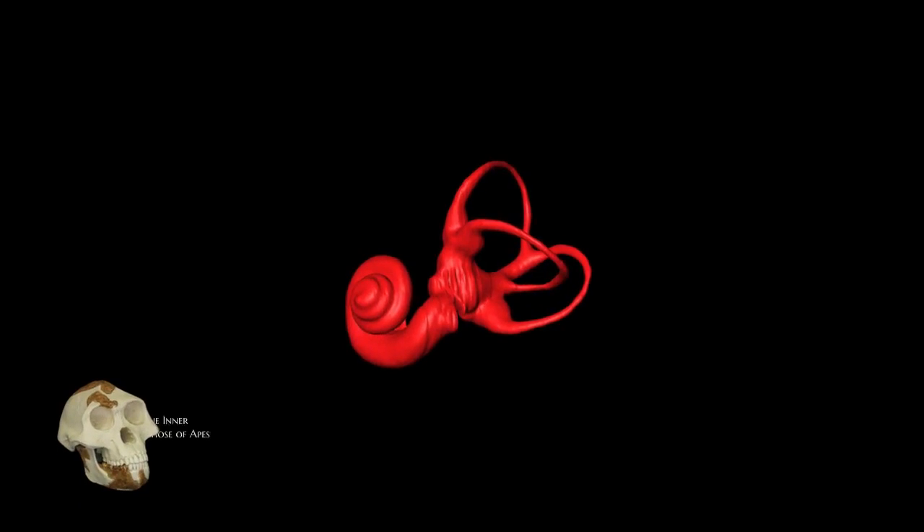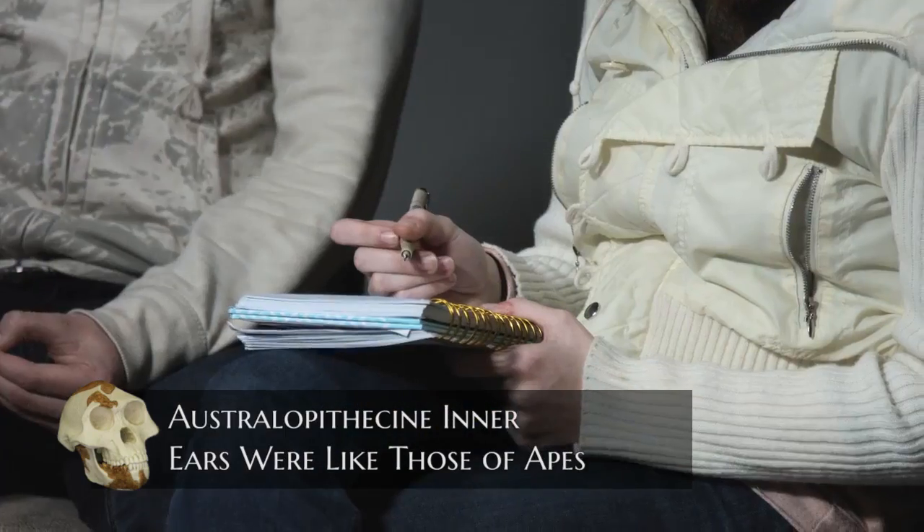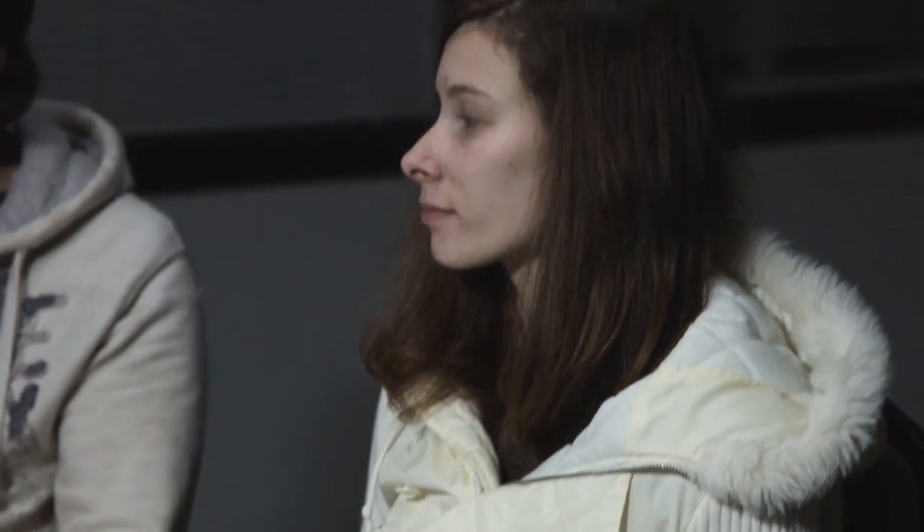One thing we should also point out about the skull is that from the Australopithecines — the other fossils they found — they found out that their inner ears were shaped like the inner ears of apes. Our inner ear is completely different from the Australopithecines, and that inner ear allows us to walk upright.